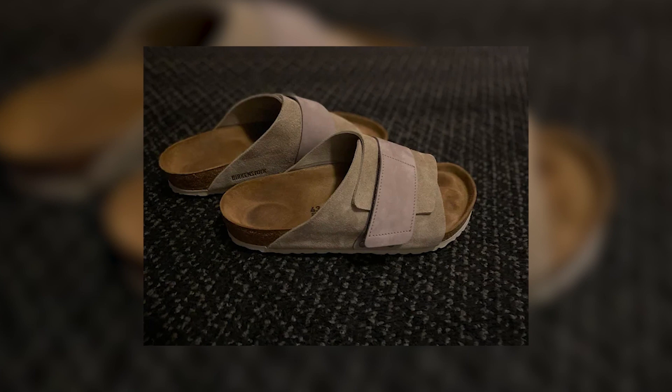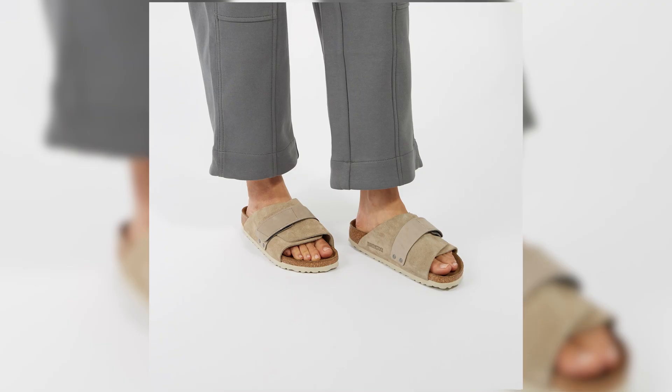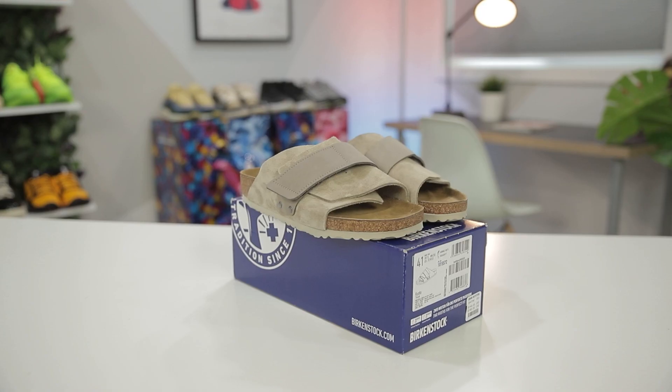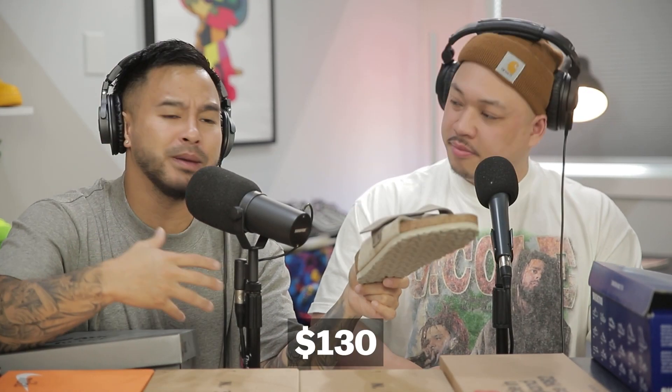The slipper silhouette is making its way into everyday wear — it's not just lazy and cozy anymore. You can wear them with a regular outfit; we could rock this shoe with all three of our outfits. I've been rocking the Bostons for a really long time, so these might be my replacement, especially in the warmer season when you want to expose the toes. Starting off the list, these are about $130, but you're getting that quality.